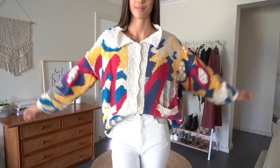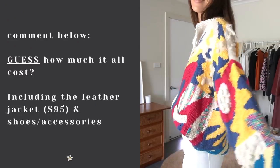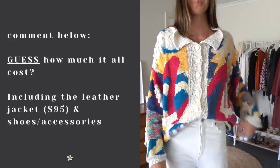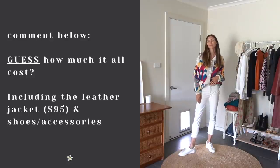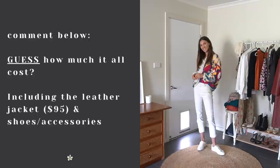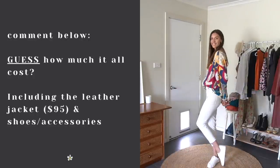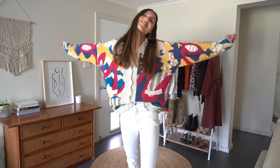I would love for you to guess how much this whole wardrobe cost me, including the long leather jacket which was obviously the most expensive piece at $95. Comment below with your guess for the 18-piece capsule wardrobe and I will let you know how much it was in a week's time.